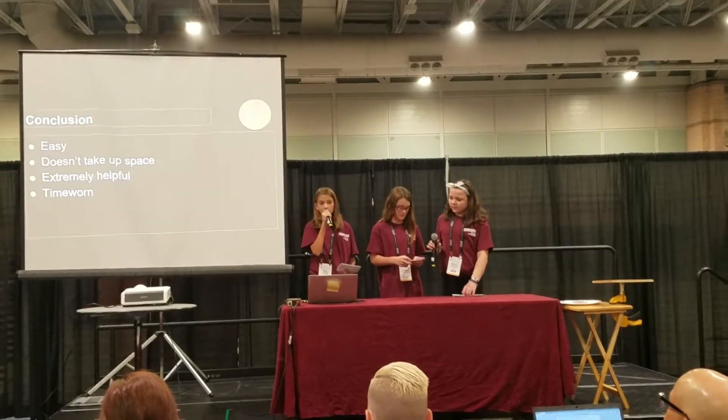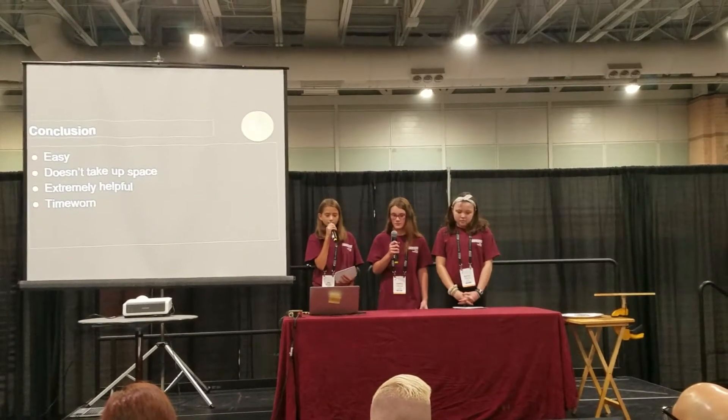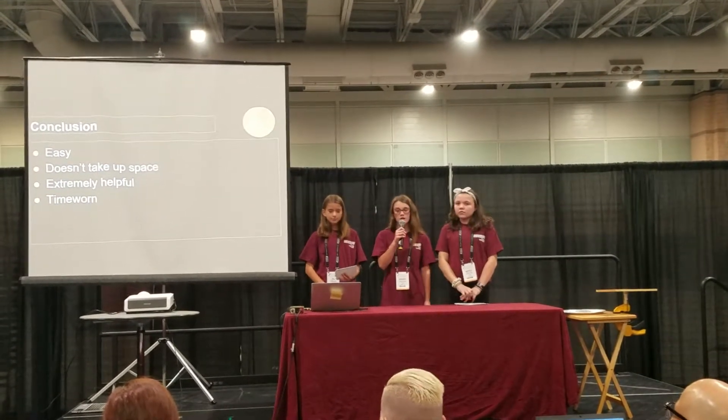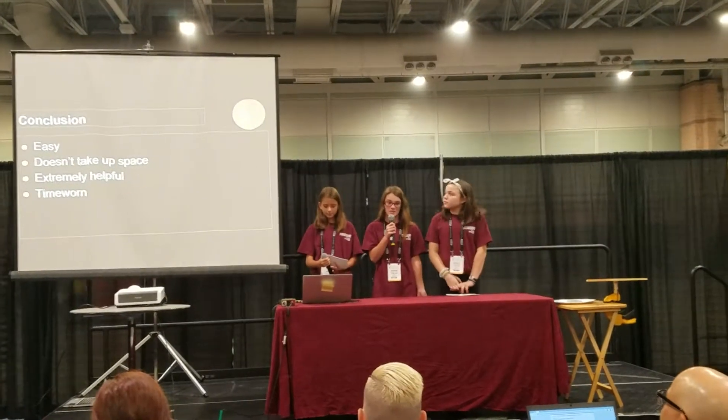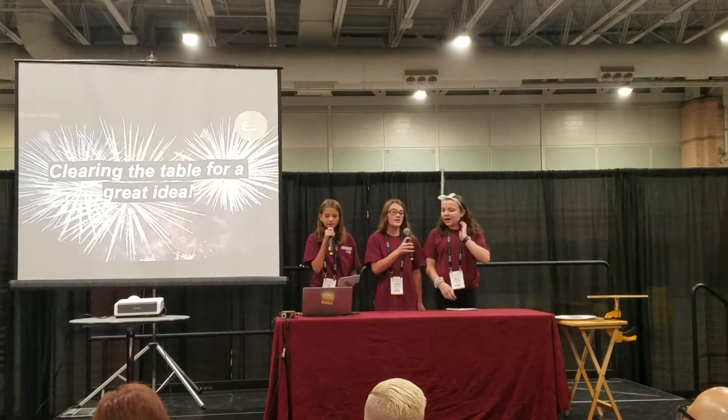We have also contacted TimeLine, which is a manufacturing expert website, but they have not yet responded. The Entree Add-On also clears the table so more food and refreshments can be sold, which is great for the restaurants. The Entree Add-On: clearing the table for a great dining experience.